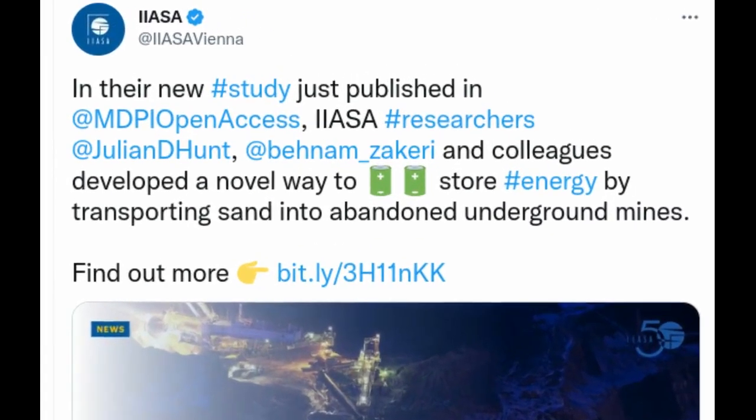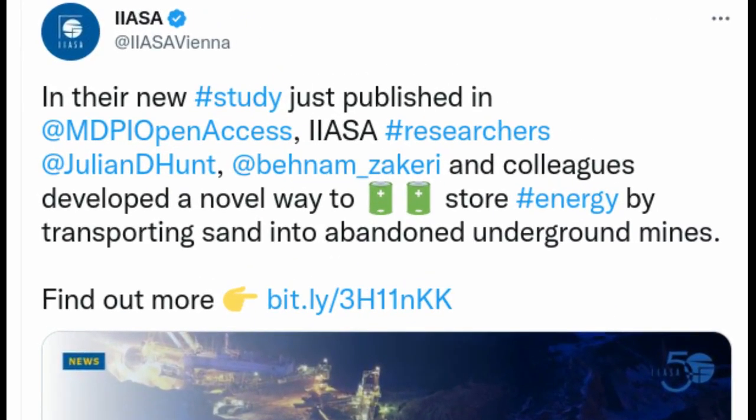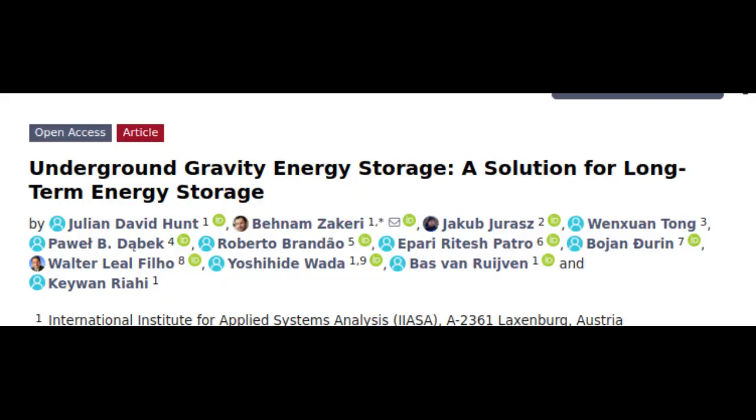A novel technique called underground gravity energy storage turns decommissioned mines into long-term energy storage solutions, thereby supporting the sustainable energy transition.